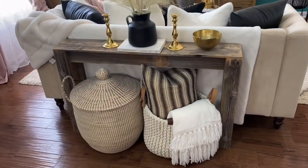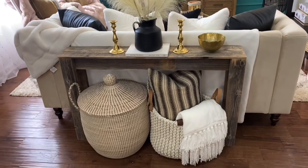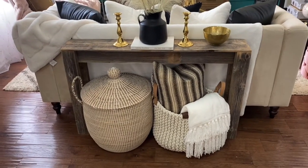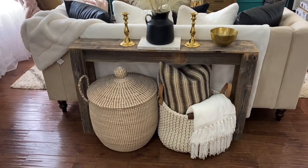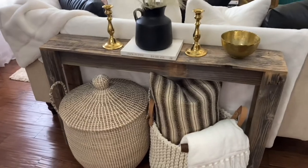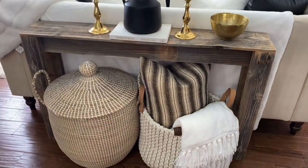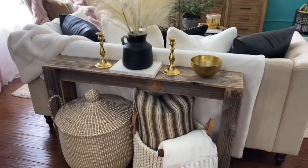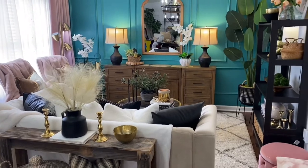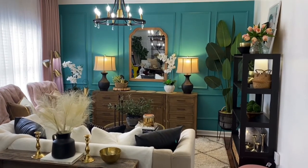I also want to show you guys this statement piece — this table that I had. I had it in the space in front of the window before, but I decided to cut the bottom of the table out and put these baskets here. This is also cute if you want to store ottomans there. I like how it looks so far — it gives you the storage of extra baskets and things like throws.